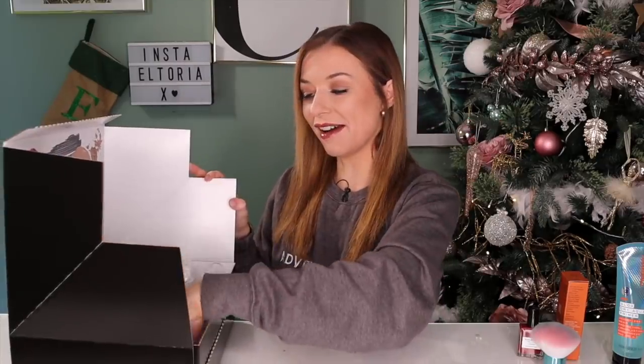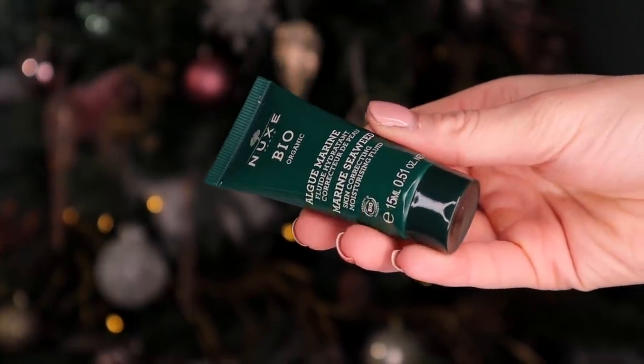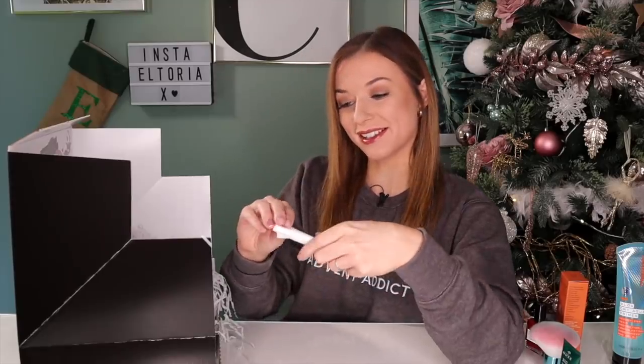Day number five. We have a Nooks product and this is the Algae Marine skin correcting moisturising fluid. It has seaweed inside which is super hydrating, it's a lightweight formula, and it's great for correcting pores and blemishes. It does have a matte finish so it's great to wear underneath a moisturiser.